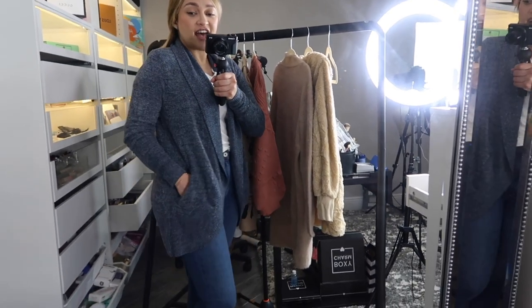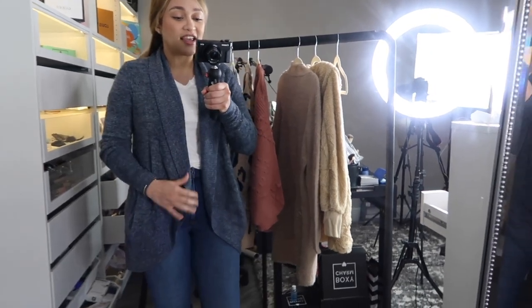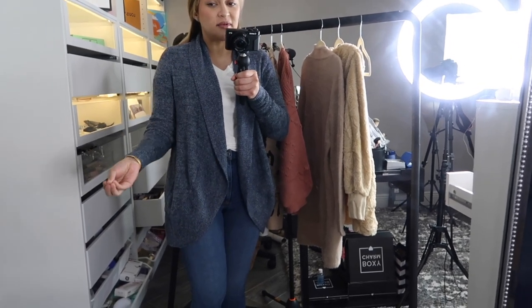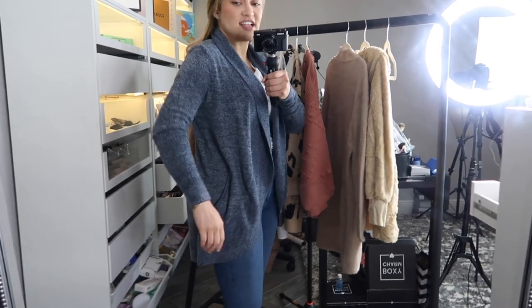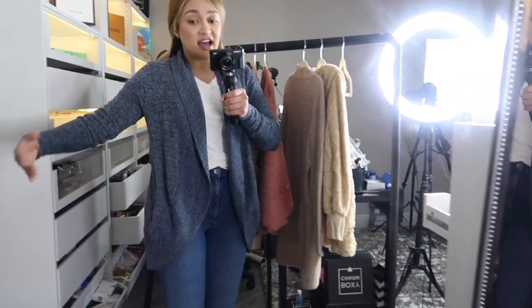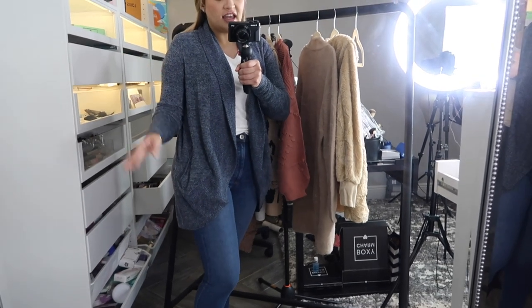Here we have the first cardigan. This one is a very similar cardigan to the Barefoot Dreams one that we just hauled from the Nordstrom sale — I'll show you that one in a little bit. This one is basically the same thing: it's very soft, very nice, just like the Barefoot cardigan. It's a little more lightweight, but just a tiny bit. As you see, it covers my butt completely. It runs true to size, so don't size up or down. This one is a medium, which is my regular size in t-shirts and cardigans.